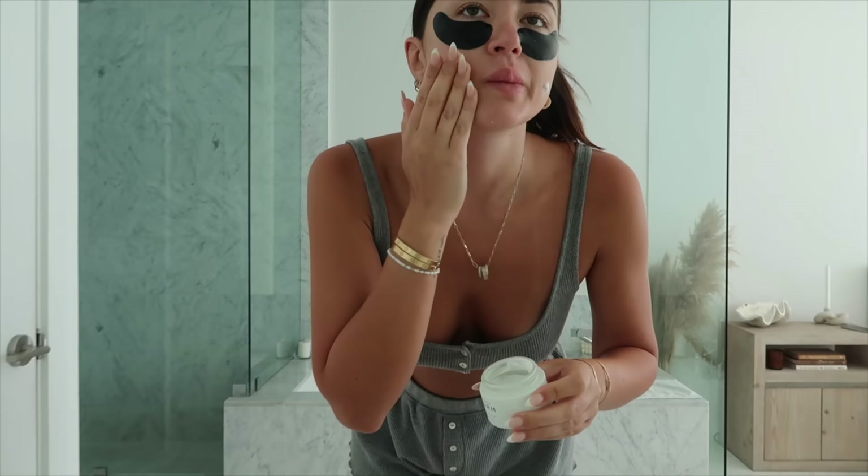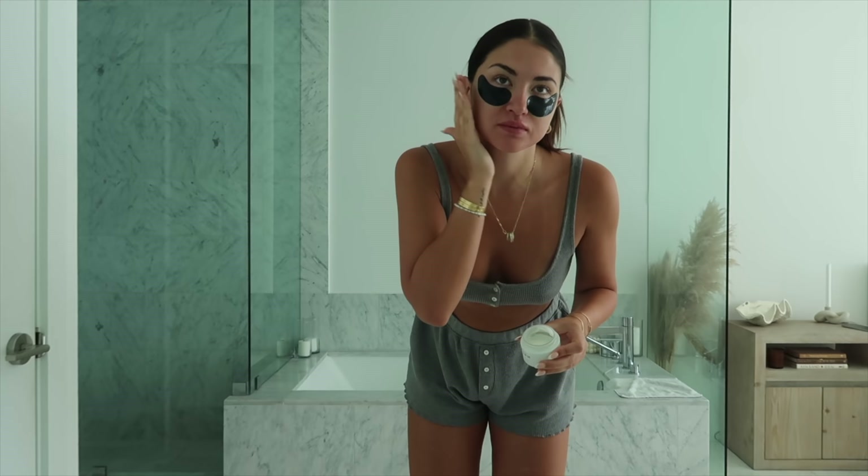I'm going to go in with my moisturizer. I love this one — I am halfway out of it and I cherish it because it's a little pricier, so I don't use it every single day, but it is one of my favorite moisturizers in my beauty cabinet.